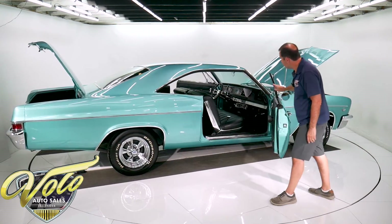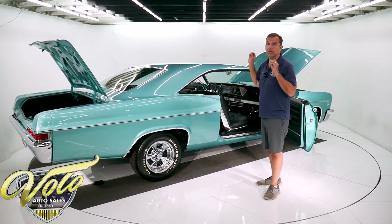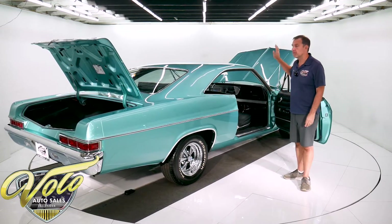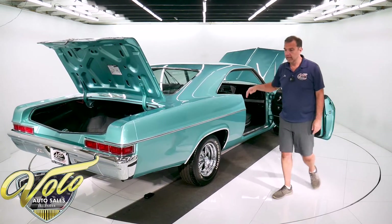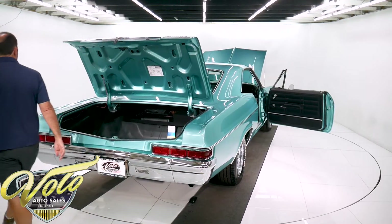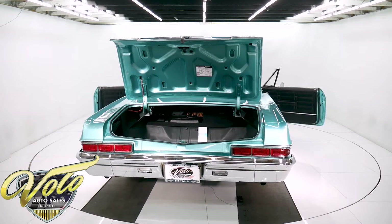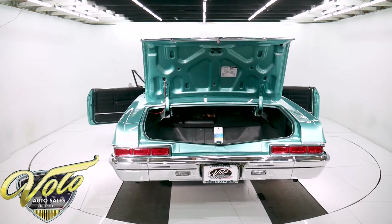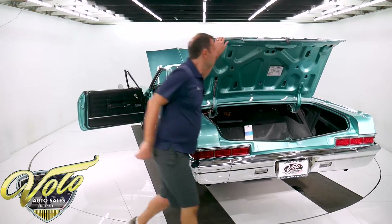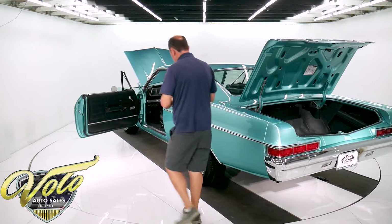Beautiful interior. The stereo looks like a retro unit that fits right in the dash — it is awesome. It's crisp, it's loud, it sounds good. It's all modern — it's Bluetooth, it's hands-free. You can just tell the radio what you want it to do and it will do it. It's got another little surprise too: it has exhaust dumps. When you've got it running, you can hit a button on the key chain and open the exhaust right up, which I'll demonstrate for you here.